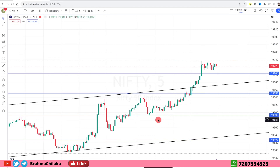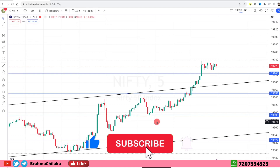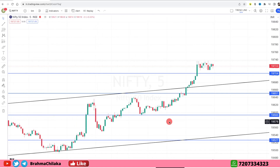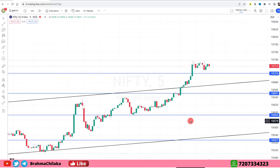In the morning, with the global market, we opened a flat market with strong buying. Over the past 5 days, we were able to build a positive closing in the capital goods, bank, power, and realty sectors in the afternoon session with strong buying. Nifty 19,700 level was sustained.